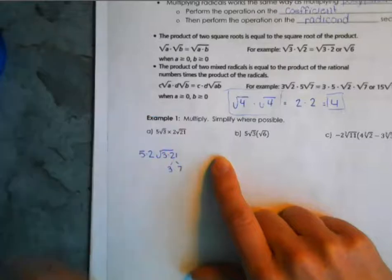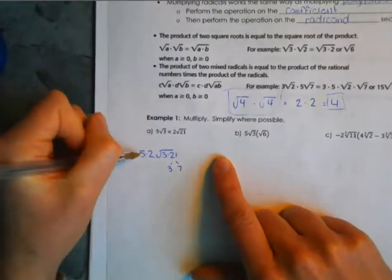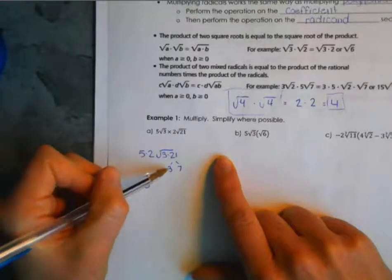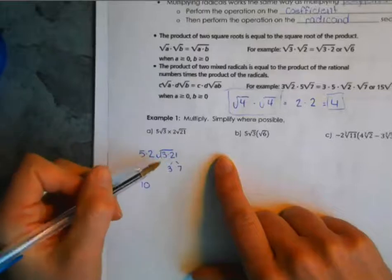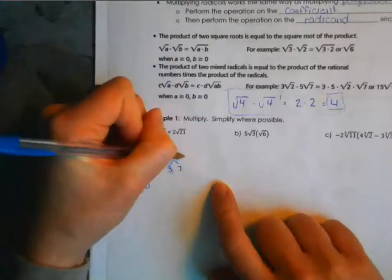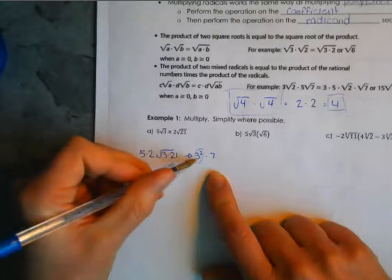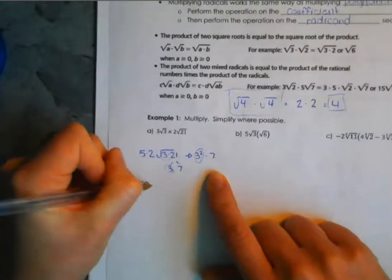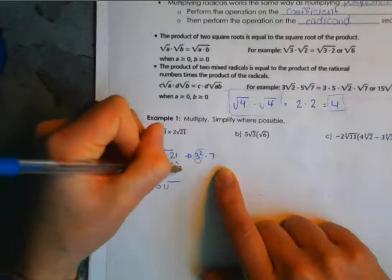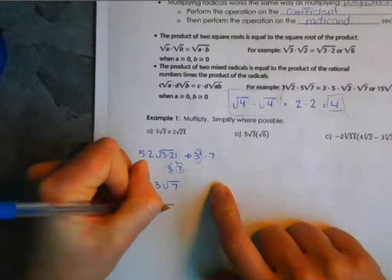Let's go through some examples. Our first one is 5√3 times 2√21. First we multiply our coefficients — 5 times 2 — and √3 times √21. I can break 21 down into 3 and 7. So underneath the radical sign, factored out: there's a 3 from the original radical and a 3 from 21, so I have 3 squared times 7. Five times two is 10, and 3 squared moves outside, so 10 times 3 with √7 remaining inside gives us 30√7.